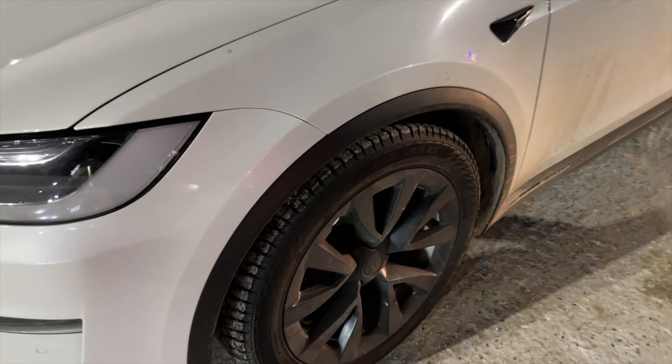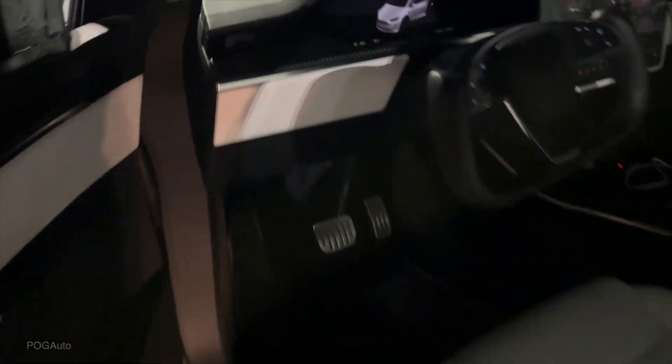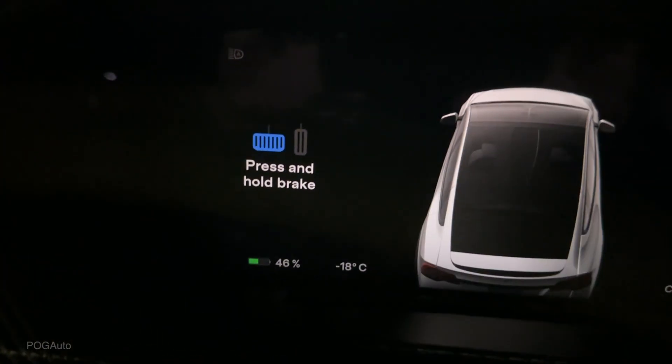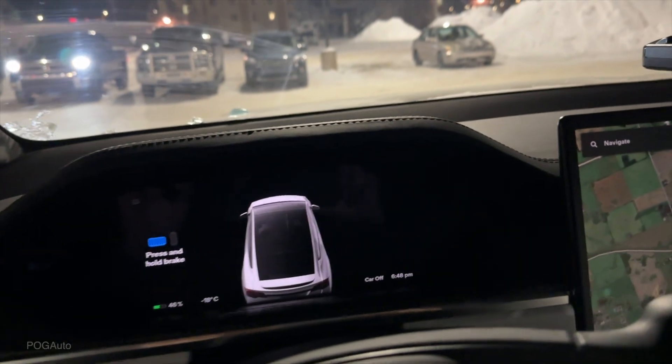It is pretty cold outside. I'm here in Red Deer. We're going to be driving all the way back to Calgary and we're going to see what kind of estimated range we get and how this trip will go. I do have winter tires on it — they're 265/45/20, Nokian Hakkapeliitta fives all around. Currently we have 46% battery. It says minus 18 degrees Celsius but it feels like minus 28 degrees Celsius, so it's very, very cold.